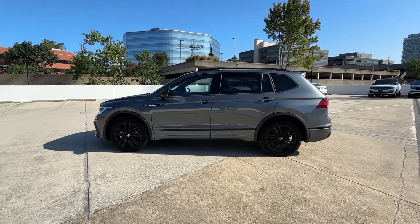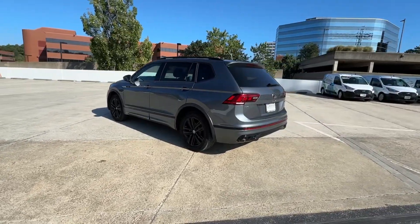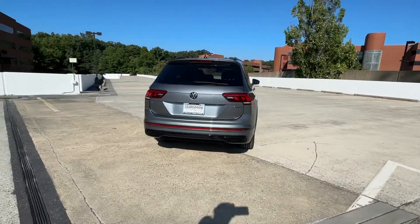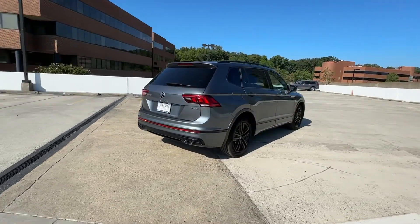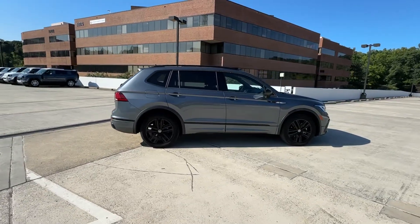You will love the features of this 2022 Volkswagen Tiguan. With less than 25,000 miles on the odometer, this vehicle provides excellent value. Take a closer look at this Volkswagen Tiguan, the fuel-efficient compact SUV with standout flexibility.